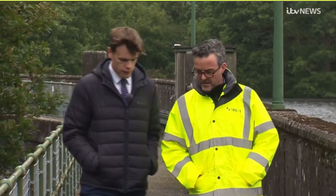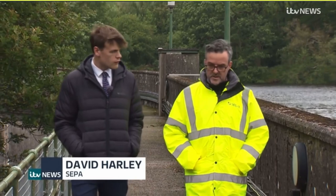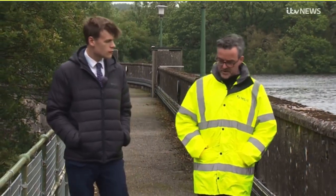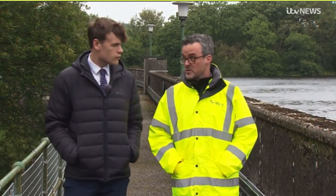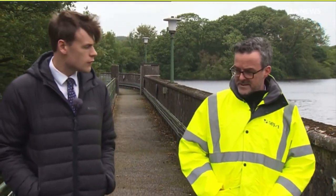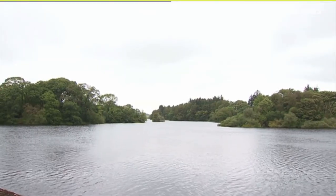As Scotland's environmental regulator, our job is to secure improvements in the water environment where that's needed. Here in the River Dee catchment, there's a large hydro scheme. It's been here for 90 years, and that scheme has an impact on the environment as well as producing renewable energy, which is of course something we support. That impact is essentially on the ability for fish to move effectively up into the catchment to spawn.